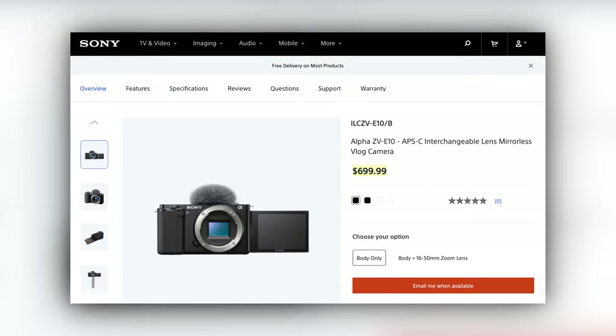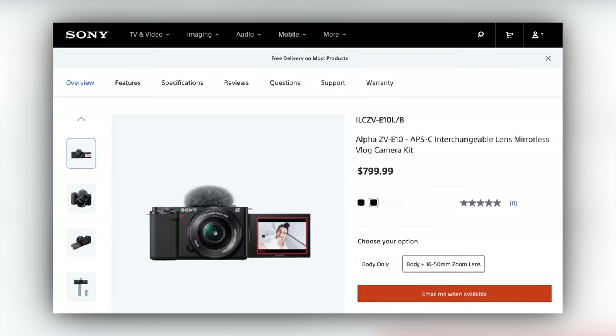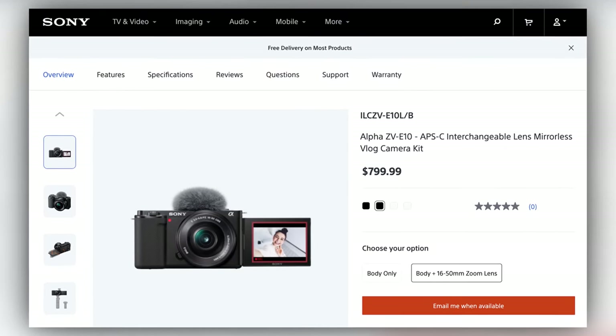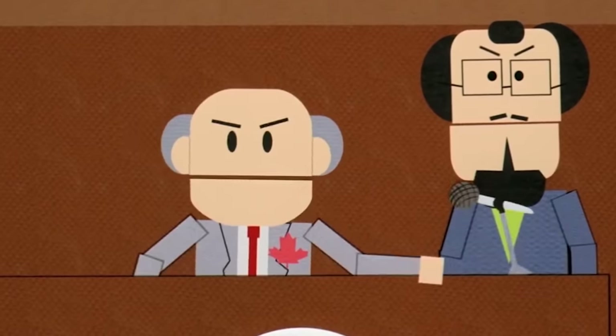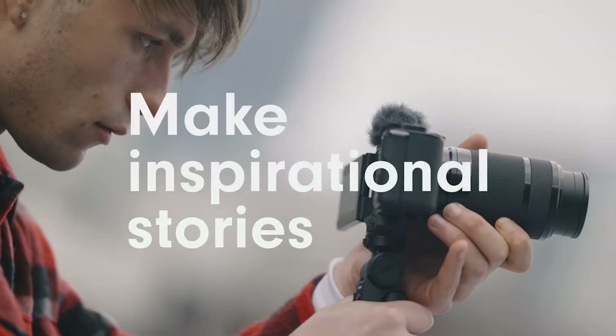But the biggest thing it doesn't have is a heavy price tag. The ZV-E10 as a body only is $699 or $799 with the crappy 16 to 50 power zoom lens — or if you're Canadian, it's $2,500. At the end of the day, for that price, you actually can get some pretty quality footage from this little box. Now it's not for me personally, but maybe it's for you.